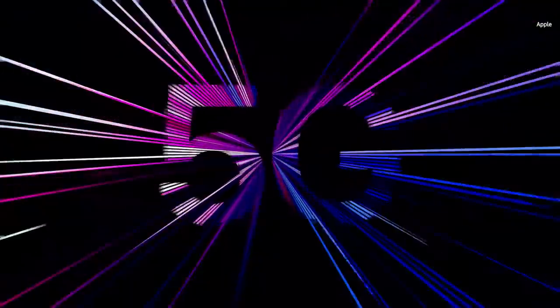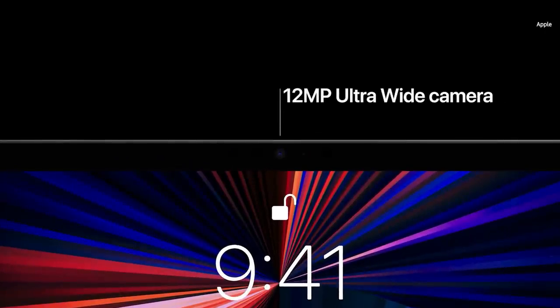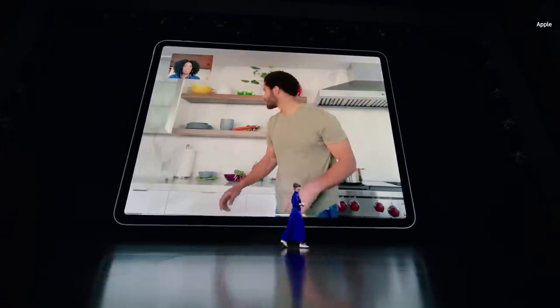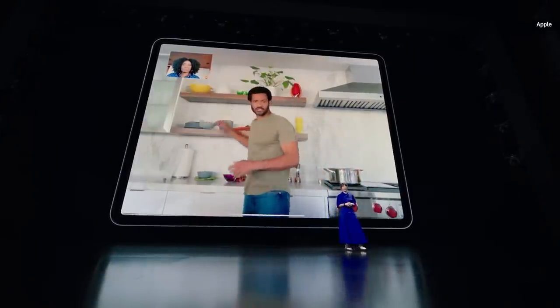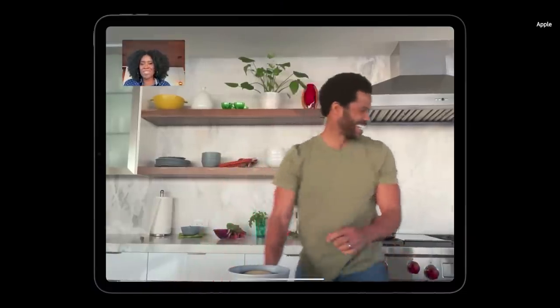We've added 5G to iPad Pro. In the new iPad Pro, we're going to take a huge step forward by updating the TrueDepth camera system to include an all-new ultra-wide camera designed specifically for iPad. It features a new 12-megapixel sensor with a 122-degree field of view. Center Stage uses the new ultra-wide camera and machine learning to recognize and keep you in the center of the view. As you move around, it automatically pans to keep you in the shot.